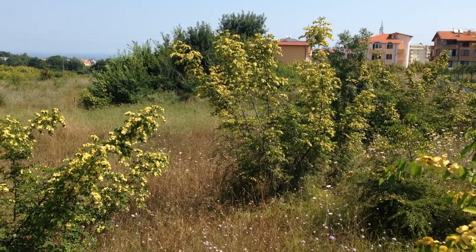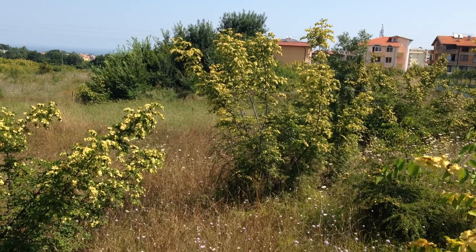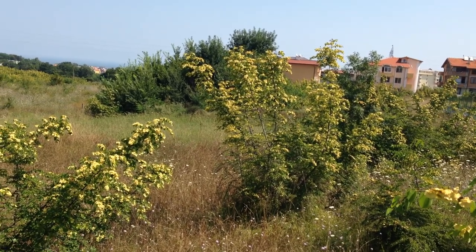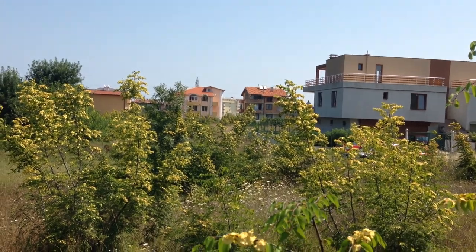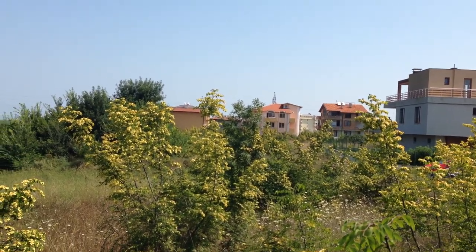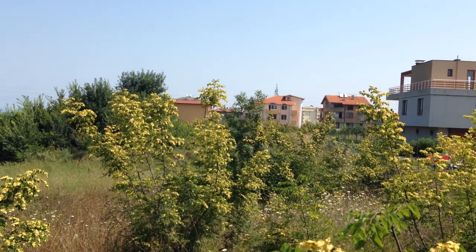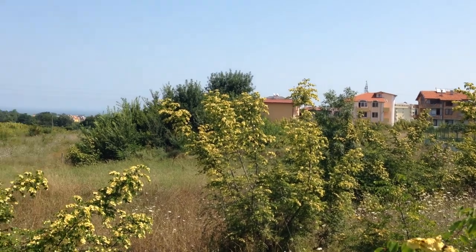So that's the one plot, and there is another one just in front of this one, just next to the big house over there. I will go there and make another video — it's the same size and the same price. So you have two options here.